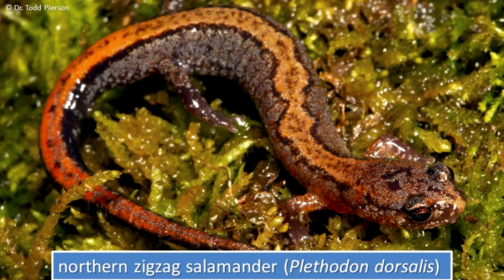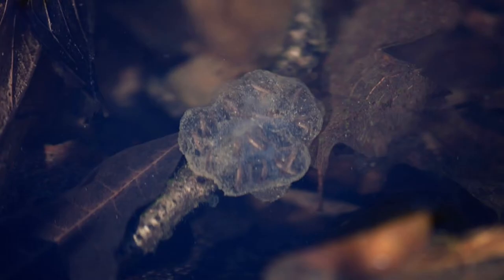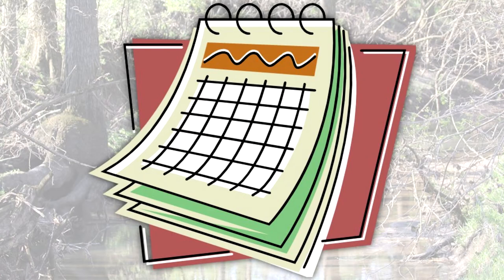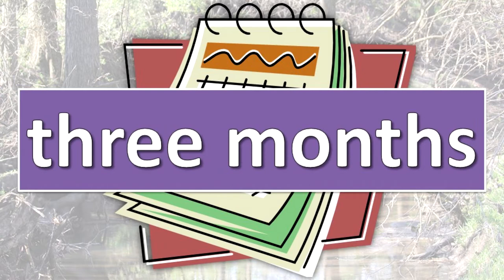In some species, adults care for the developing embryos. In other species, the egg masses are attached to plant stems and twigs in fish-free pools and are left with no parental care. Development from embryo into larval form takes from two weeks to three months, depending on the species.